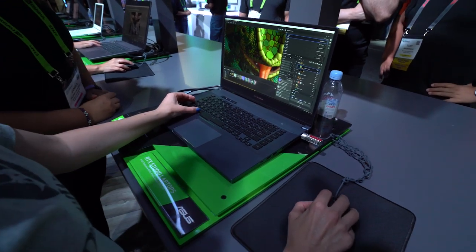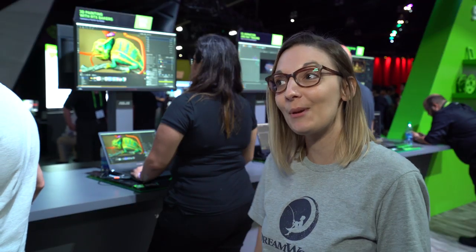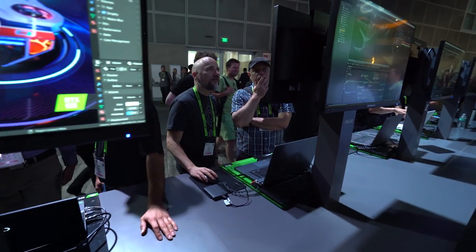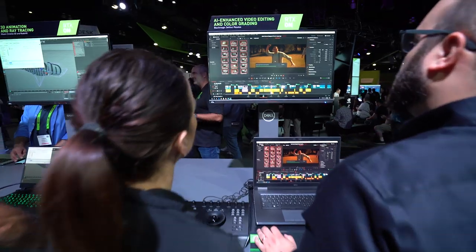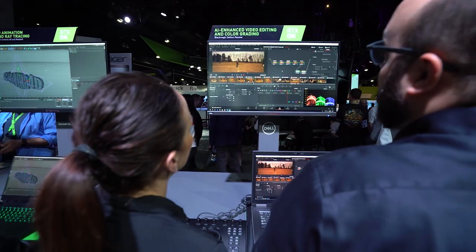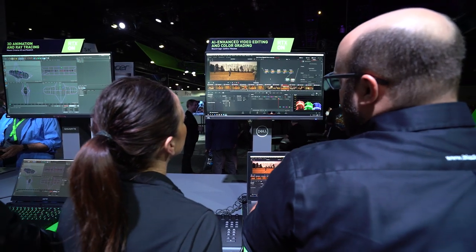Did I ever think I could run Substance on a laptop? No. But I just found out a couple of days ago that my presentation was being held on a laptop, and that is pretty awesome. The possibility of using such incredible technology like RTX allows any kind of user — whether you're a student or someone working in Hollywood — to only be limited by your imagination and make any kind of content you could dream of.